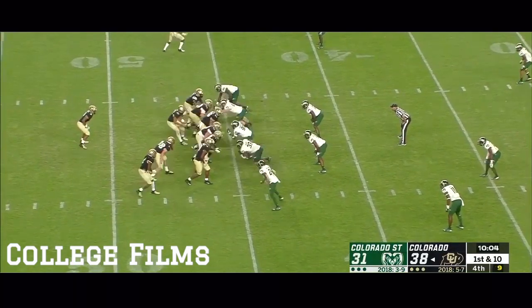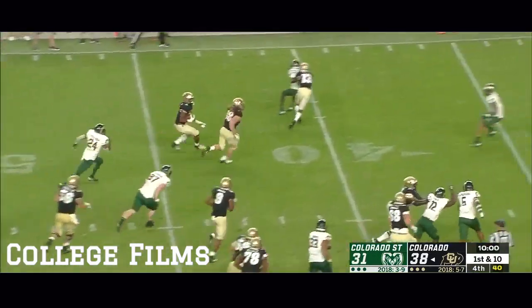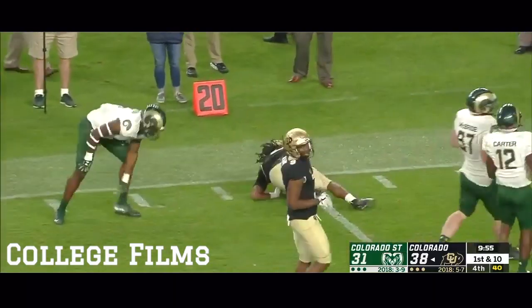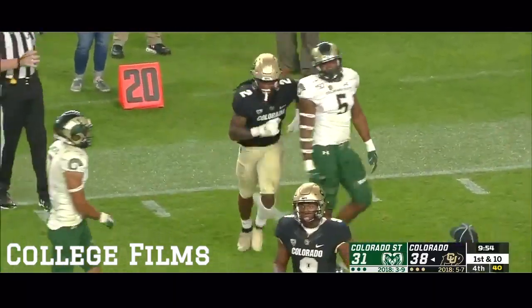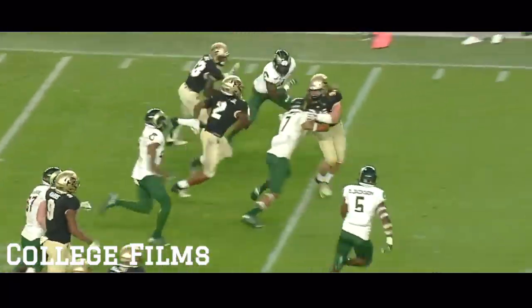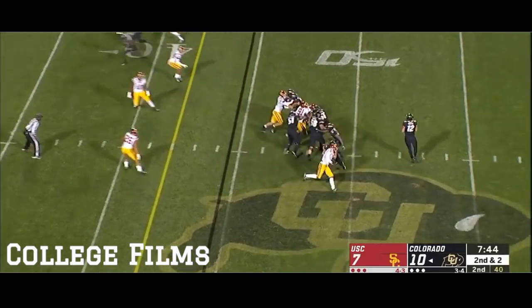Bunch formation, bottom of your screen. Chennault on the reverse — needs a block, gets it. LaVisca Chennault tripped up near the 22-yard line. Daquan Jackson got there, but he gained 23. Great design at giving your playmaker the football and giving him at least a chance to break the tackle.